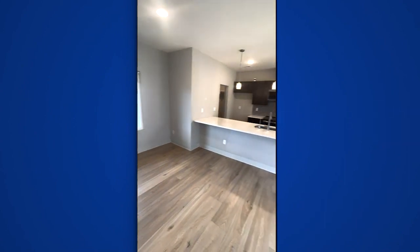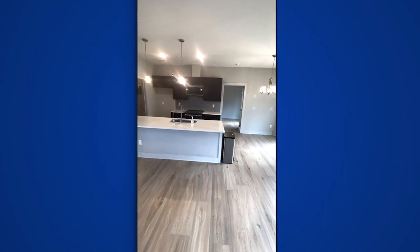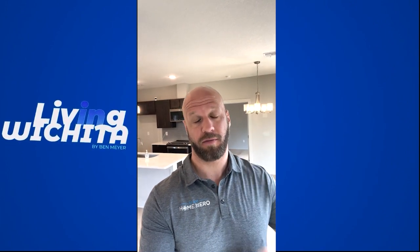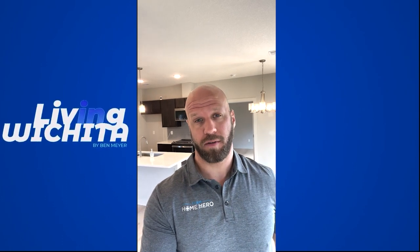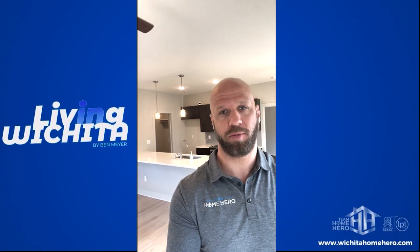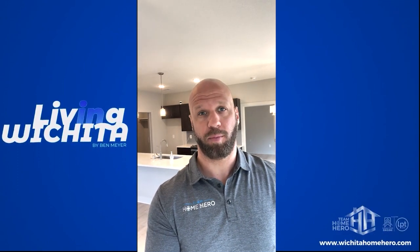That concludes our South Wichita zero entry home tour — giving you an idea of what a patio home in South Wichita goes for, what they look like, and what amenities and features they have. If you want to check out other houses in Wichita, check out the other videos here. If you'd like to reach out about buying or selling a home, we'd be happy to help. Appreciate you watching — hopefully we'll talk to you soon!